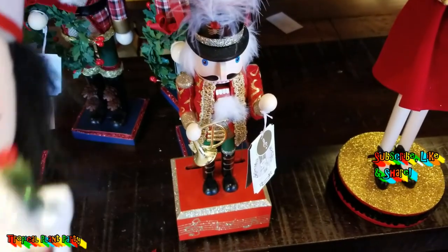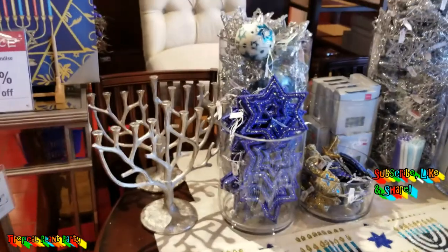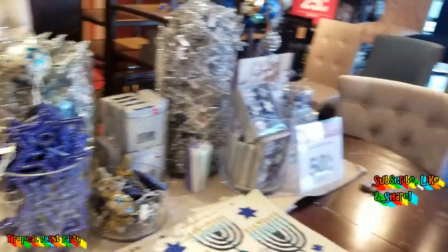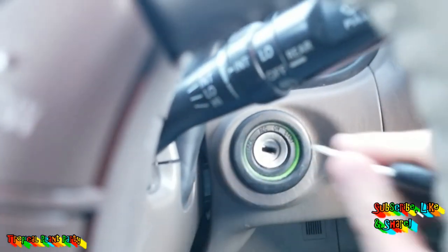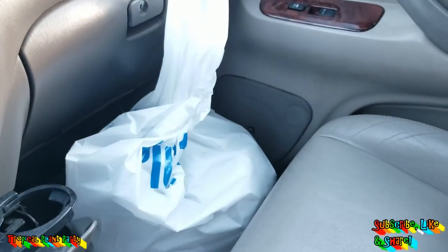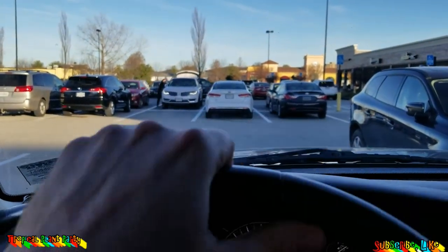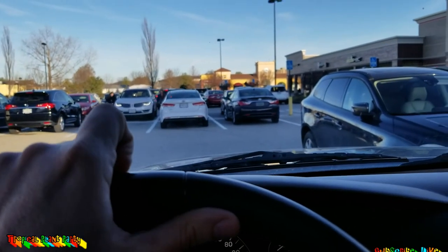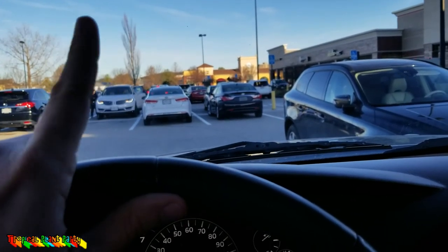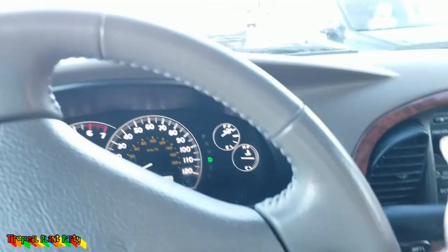Got that done! Lots of goodies over there - got a few nutcrackers and a couple mugs. They had some really cute snowman mugs. I love snowmen, they're so cute. There were lots of other tempting things in there but not today, not the time of year for that.